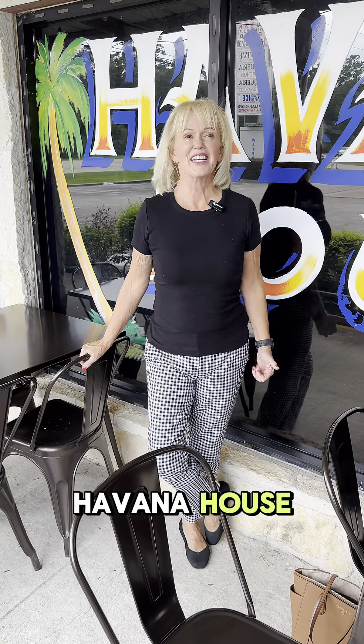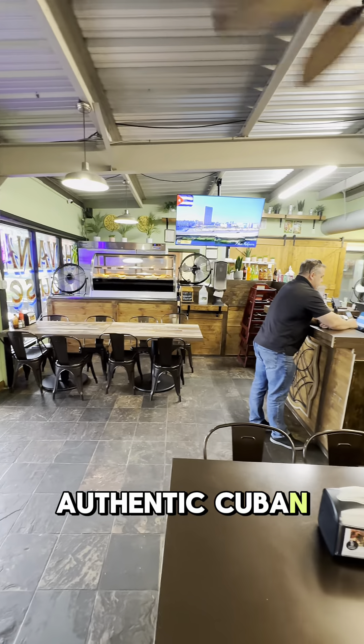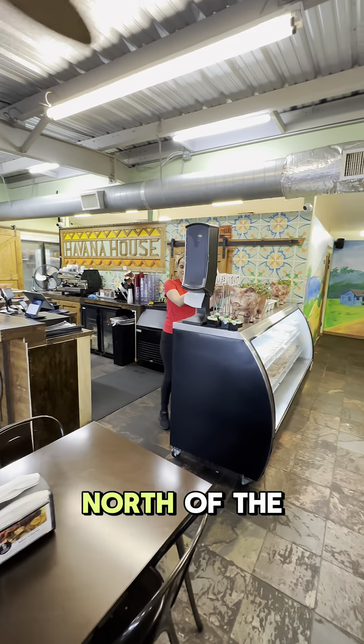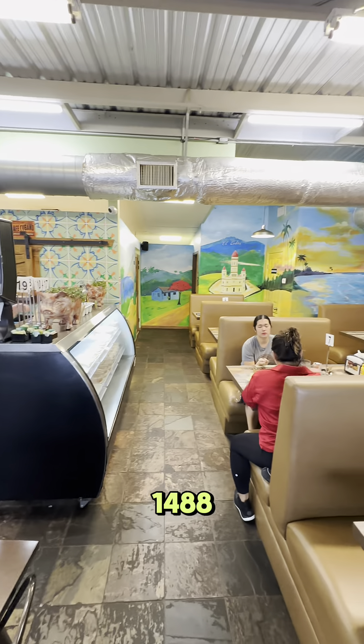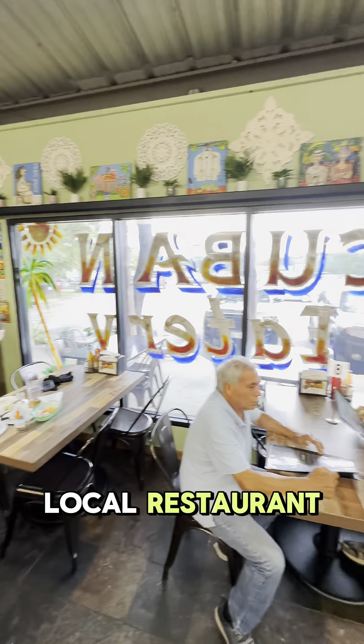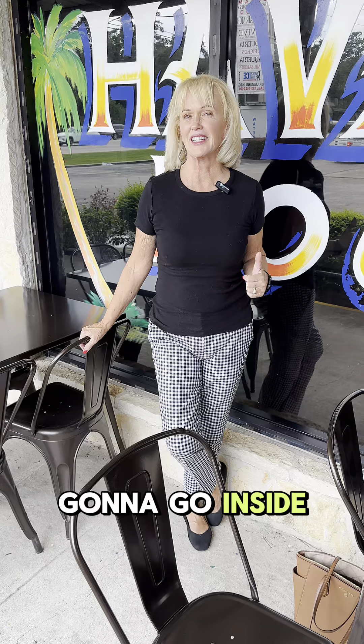Today we're at Havana House. It's an authentic Cuban food eatery right here in Magnolia, just north of the Woodlands off of 1488. This is a family-owned and operated local restaurant, and we're going to go inside and check it out.